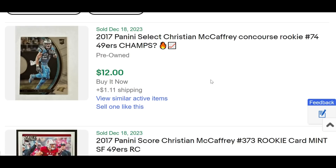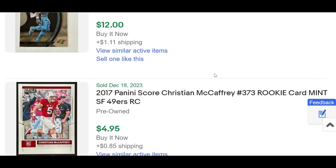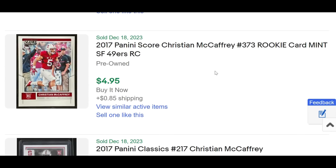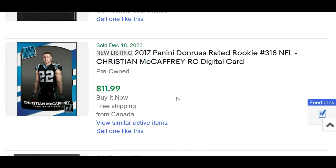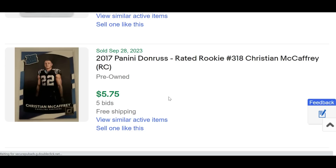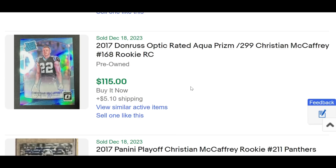Let me know in the comments: would you rather have the green Select out of five or that Flawless out of 20 with the on-card rookie auto for the price points I just mentioned? Number two is Christian McCaffrey — Brock Purdy thinks he should win the MVP. Christian McCaffrey is just an absolute beast, racking up another 44 PPR fantasy points: 18 for 115 yards and a touchdown on the ground — 6.4 yards per carry — plus five receptions for 72 yards and two touchdowns through the air, a total of three touchdowns.